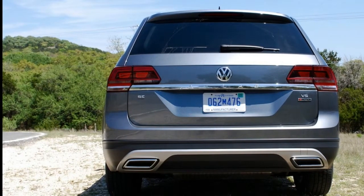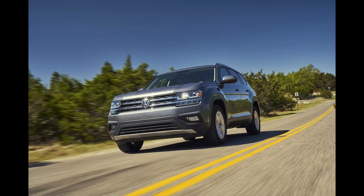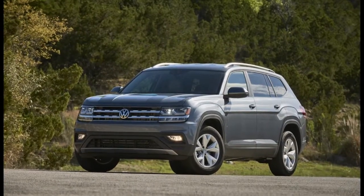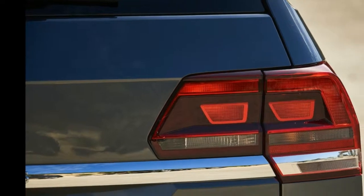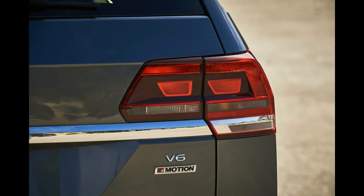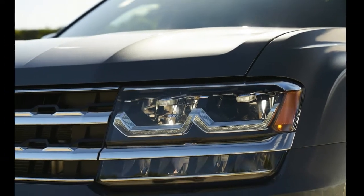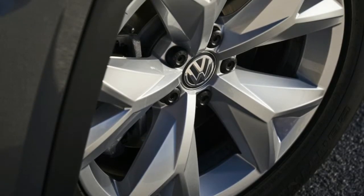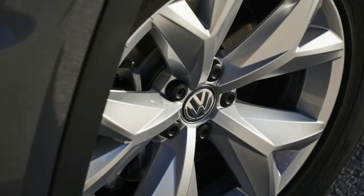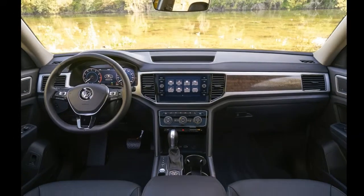VW apparently spent most of the Atlas' interior budget on technology, because despite its MQB origins shared with the Golf and more recent VW introductions, many pieces inside feel as cost-cut as the budget-conscious Jetta and Passat. The door pockets and glove box aren't lined with fabric as they are on even a $20,000 Golf, so bottles and cans rattle when you're driving along. Many surfaces other than the soft dash pad are hard when you smack your knee against them.